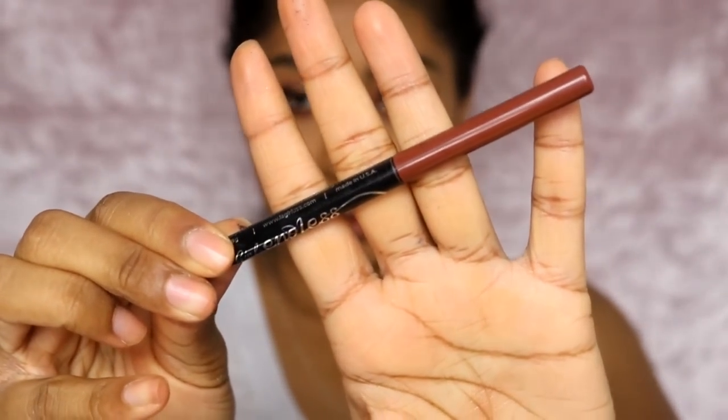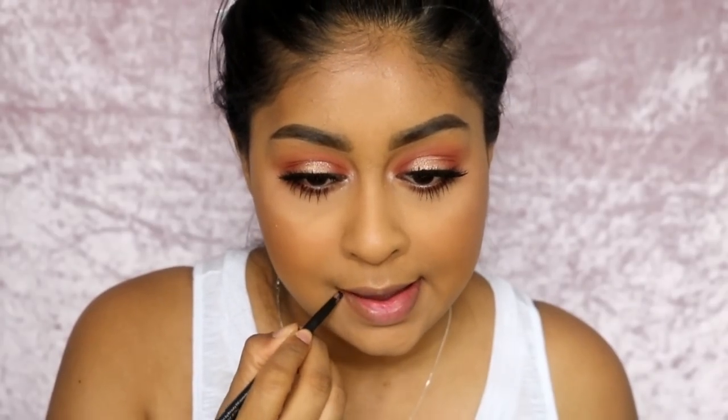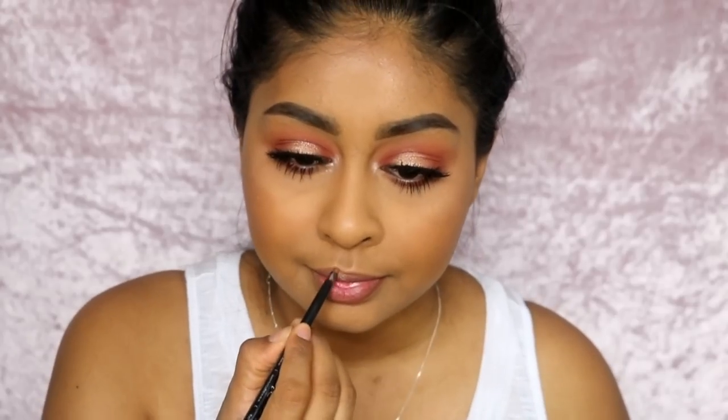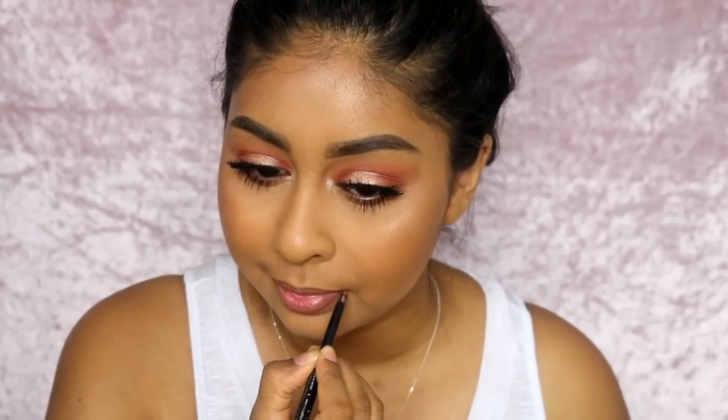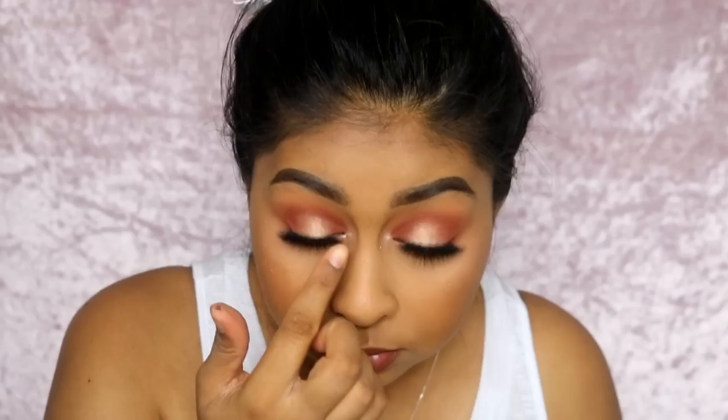On to lips. First I'm using the LA Girl Endless Lip Pencil in True Brown — my favorite lip liner. Then my favorite drugstore liquid lipstick is the Nip + Fab Liquid Lipstick in Cinnamon. I've been using this a lot and it's actually really nice — it stays on well. I do have to reapply it, but compared to other ones I have, it's pretty good.